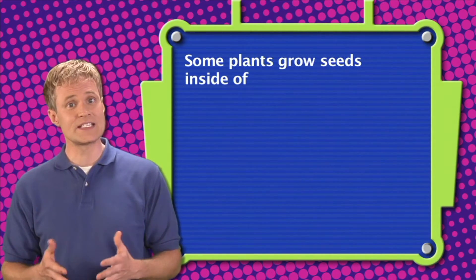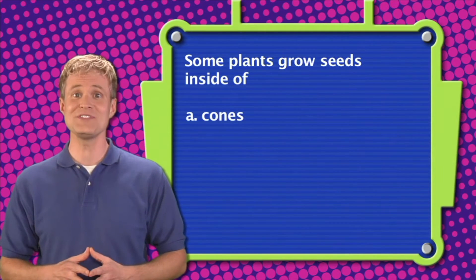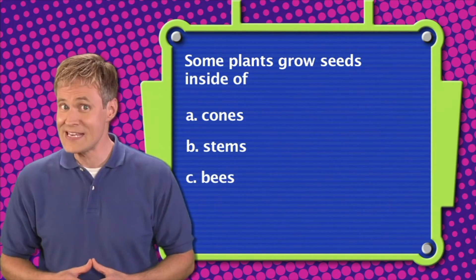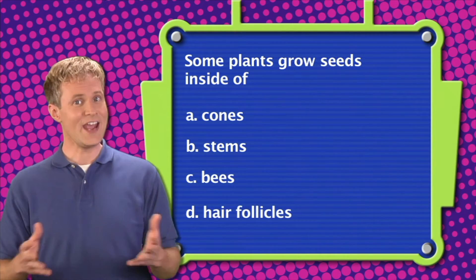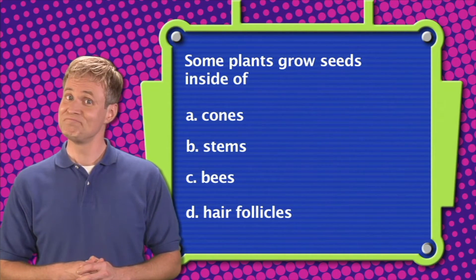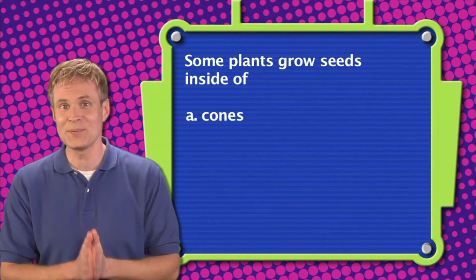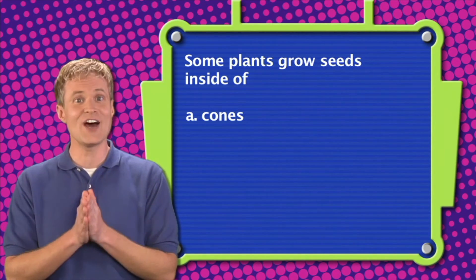Here's question number three. Some plants grow seeds inside of: A. Cones. B. Stems. C. Bees. Or D. Hair follicles. The correct answer is A — some plants grow seeds inside of cones.